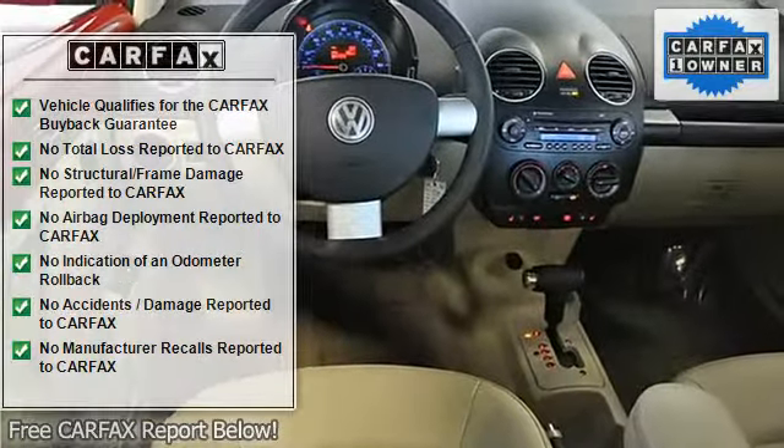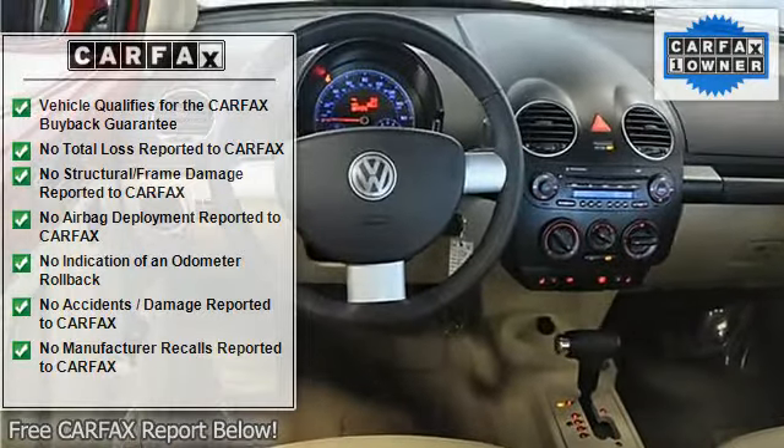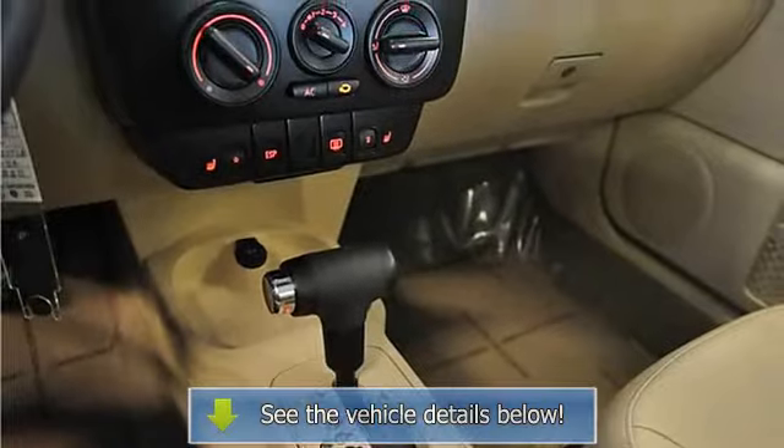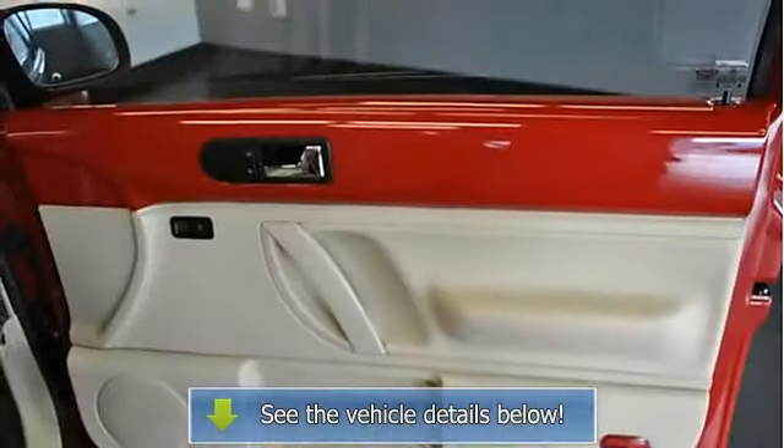Additional features include cruise control, air conditioning, keyless entry, power windows, mirrors and locks, heated leatherette seats, satellite radio ready, and CD/MP3 player.